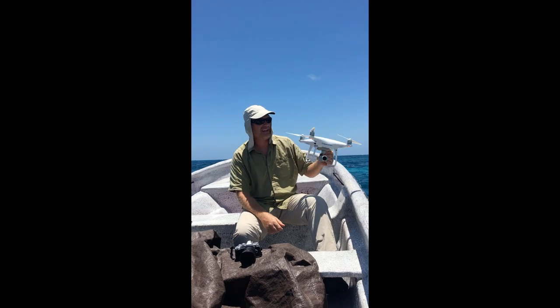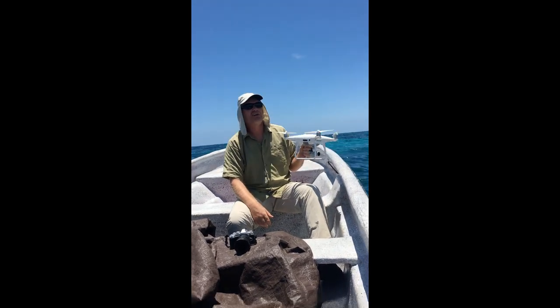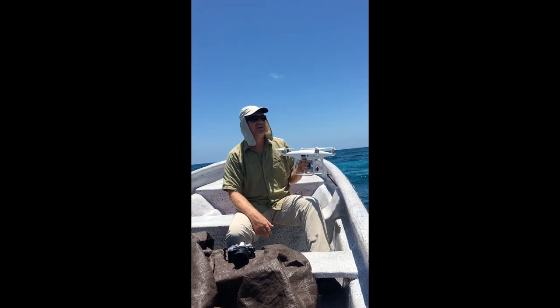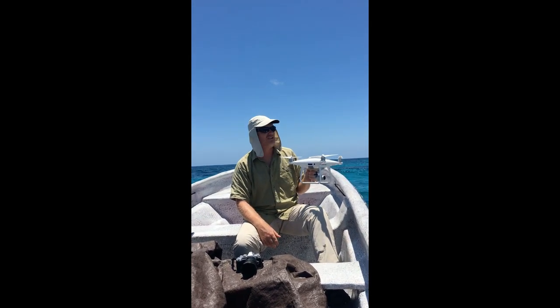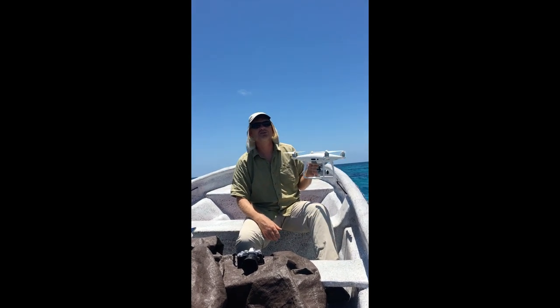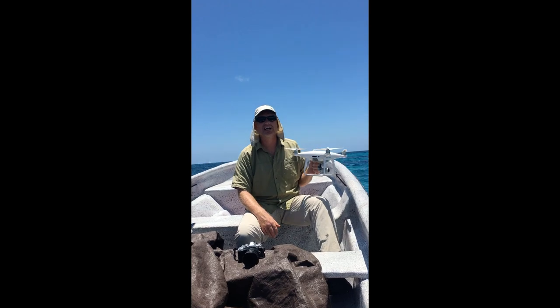Drones are providing us a new way to survey in areas that previously have been very difficult. It's a great tool to have when you're out here in the ocean looking for corals, trying to cover a large area, and we can do it with drones much more efficiently in a shorter amount of time.